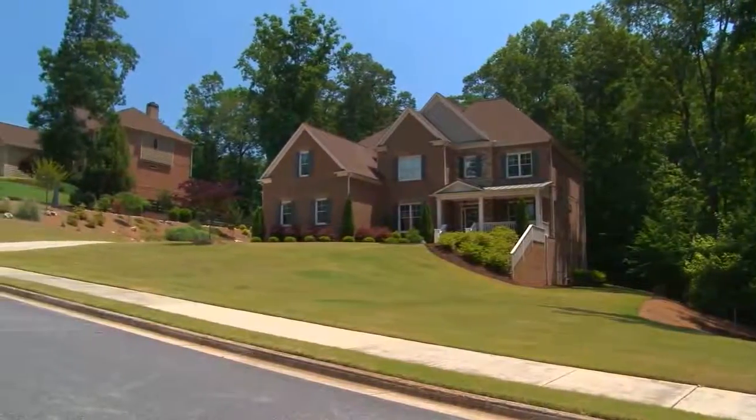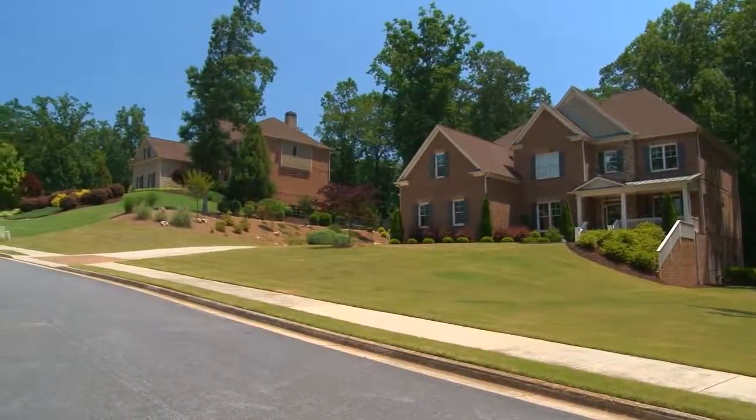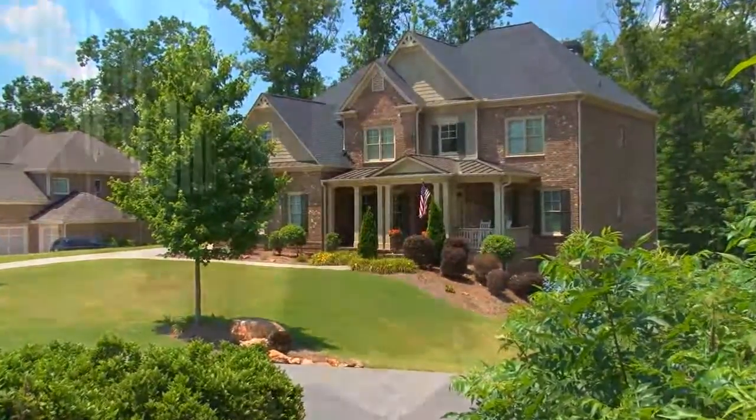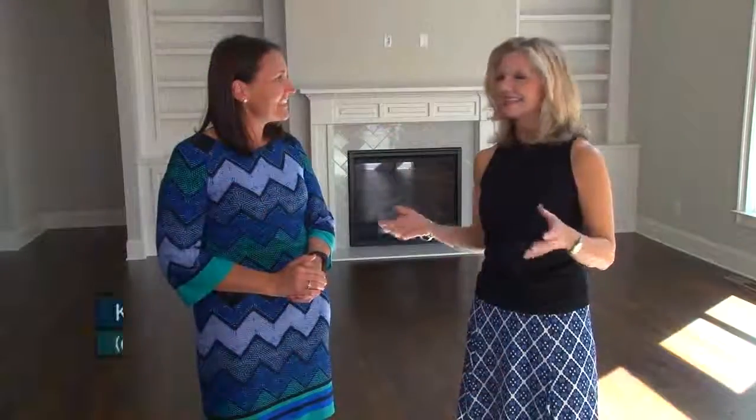At the Hampshires in Milton, Peachtree Residential is building estate homes on incredible lots that are over an acre each. You will fall in love with the beauty of this area and the luxury you'll find in these homes. Katie of Peachtree Residential is joining us now to give us more information. Katie, tell our viewers a little more about this gorgeous community of the Hampshires.